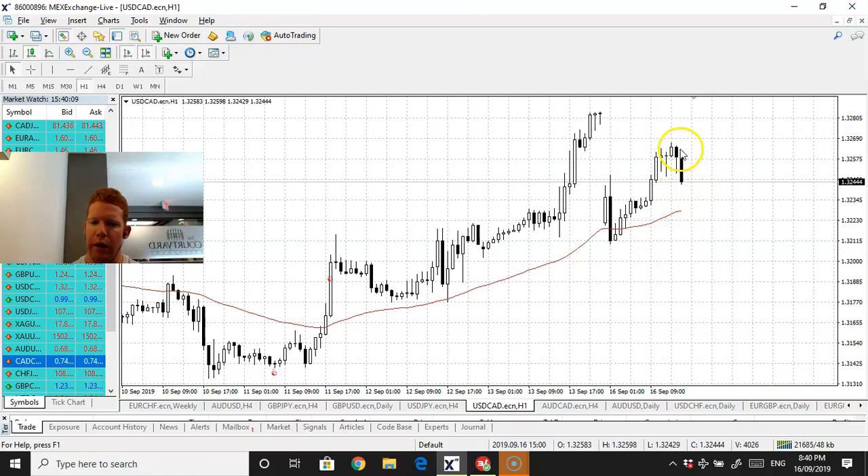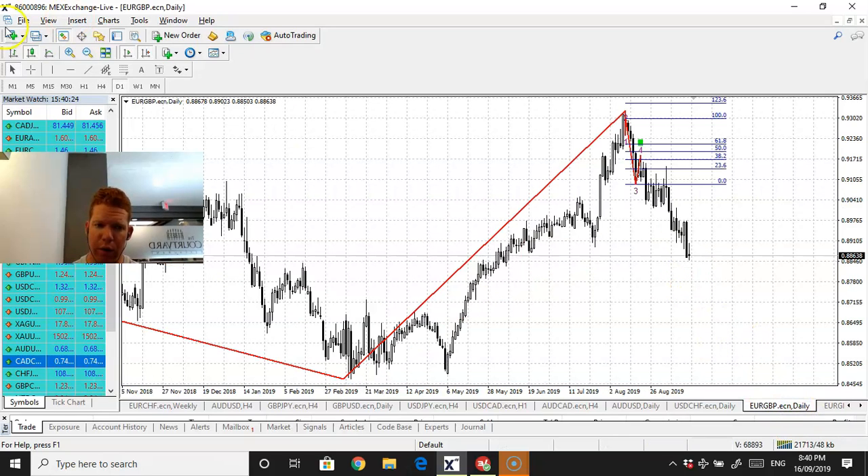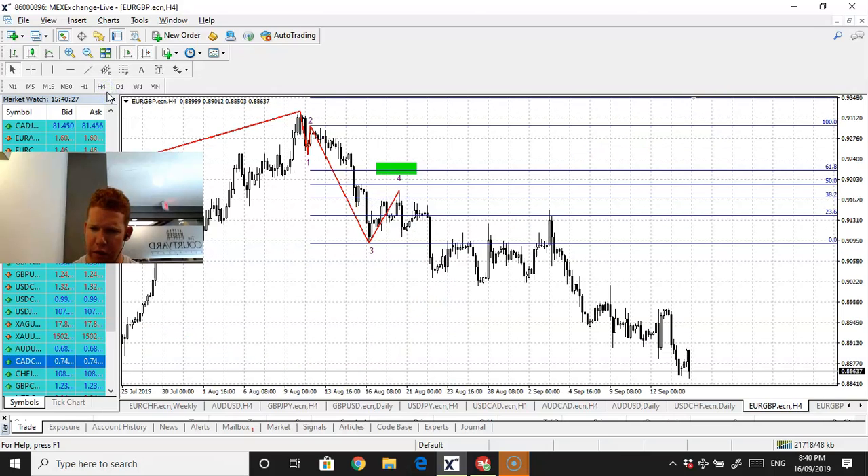USD/CAD is interesting - no trade there. Aussie CAD is the other CAD, so we'll see what that wants to do. EUR/USD as well - I'll watch that. Let's look at it on the four-hour. That's the four-hour.